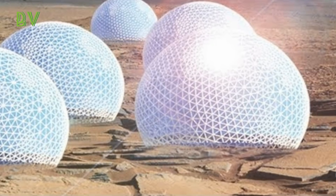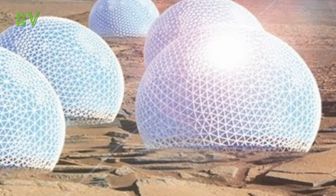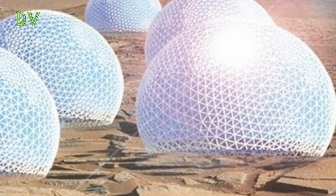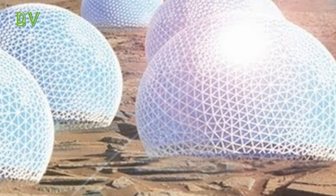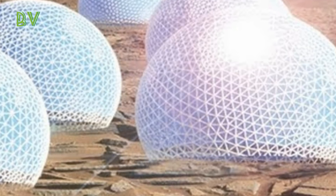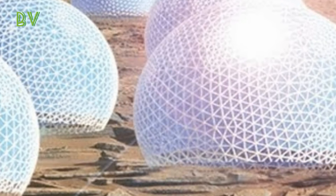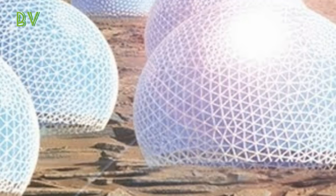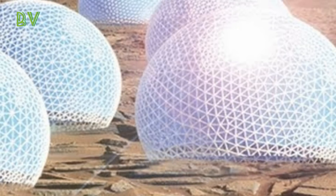Welcome back to another video. A team of engineers and architects from the Massachusetts Institute of Technology, MIT, has won the top prize for architecture in the 2017 International Mars City Design Competition, which asks participants to design habitats that could one day be built on the red planet. The competition, sponsored by both NASA and the European Space Agency ESA, asks participants to come up with creative solutions to the problems these agencies anticipate in the journey to Mars.